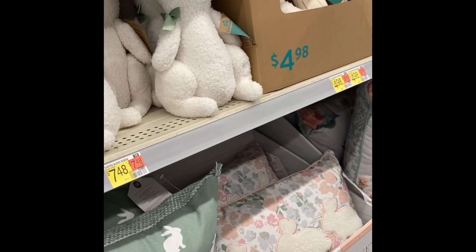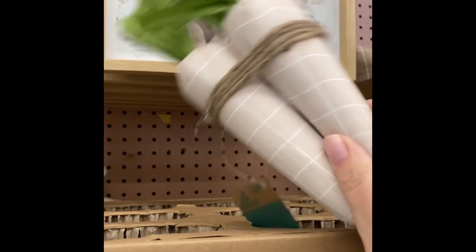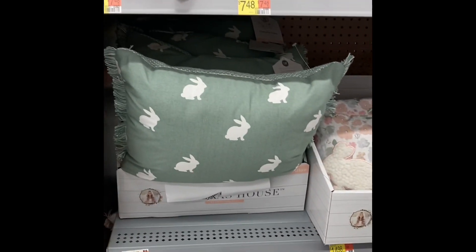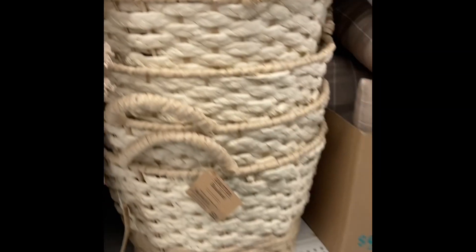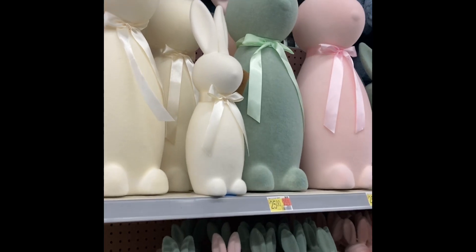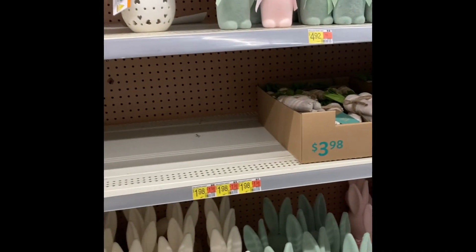Walmart legitimately had the prettiest Easter decor this year — look at these canvases, these little carrots, these mushrooms, these little wood trays, the bunnies, the pillows — how cute! I seriously was super impressed. Of course I love the flocked bunnies. I could not bring myself to pay $25 for a flocked bunny, so maybe there will be some left and they'll go on clearance.